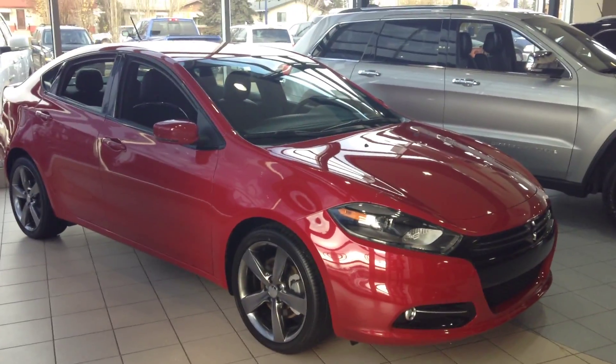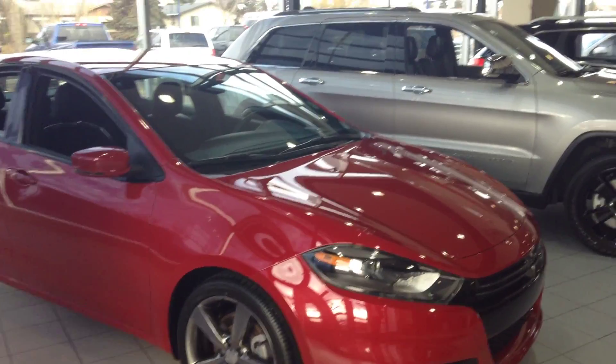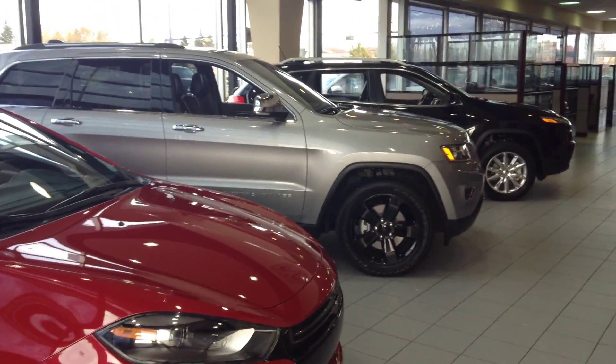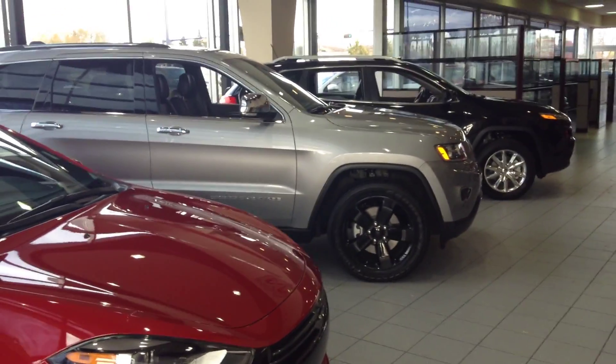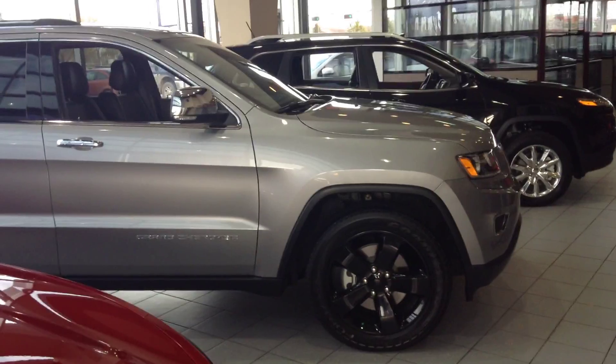Hello Rhonda, this is Wayne from London Dairy Dodge. We're taking our time here to do a little walk around a few vehicles in our showroom currently. We'd love to take in your F-150 on a trade. So just a quick peek at our Grand Cherokee here.